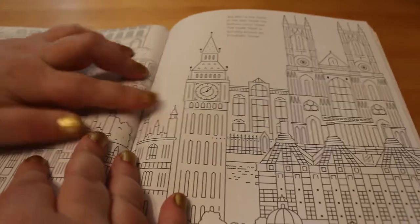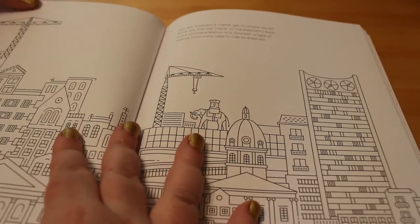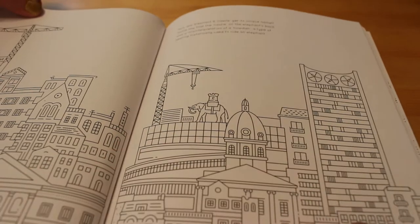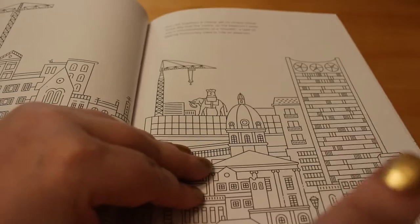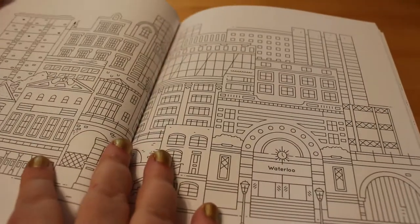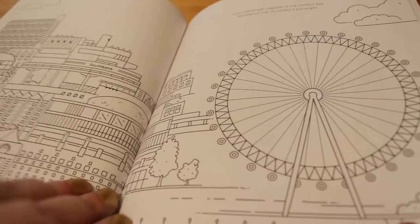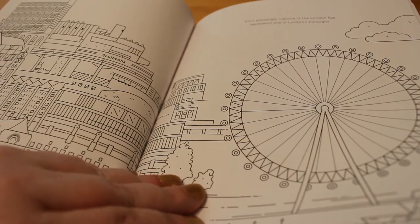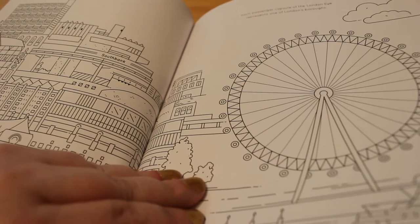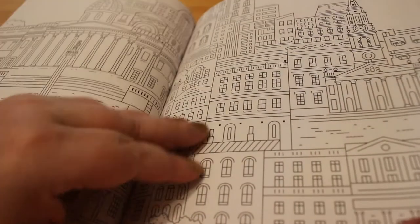And then Westminster, and there's the Elizabeth Tower. Elephant and Castle. There's quite a lot to colour in this book. Waterloo. London Eye — which is great, it's really good actually. Each passenger capsule of the London Eye represents one of London's boroughs. There's a fact for you, straight from the book.